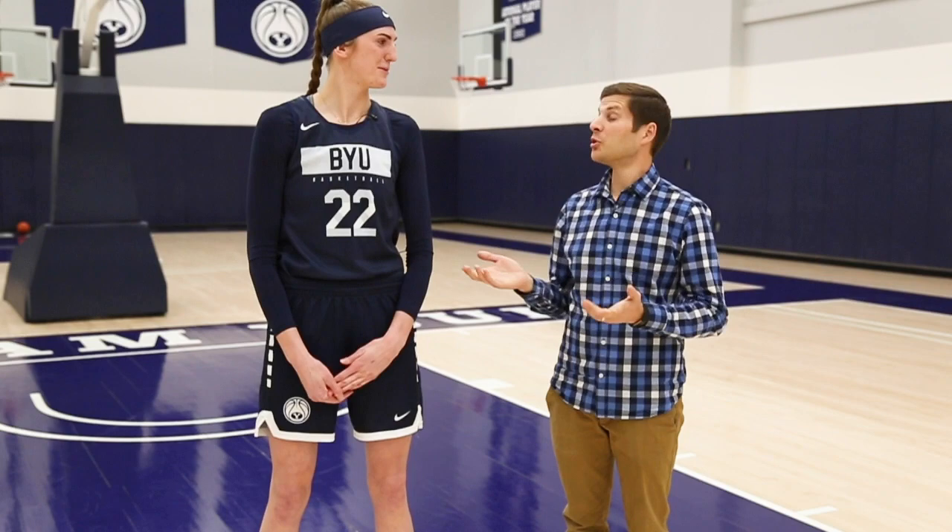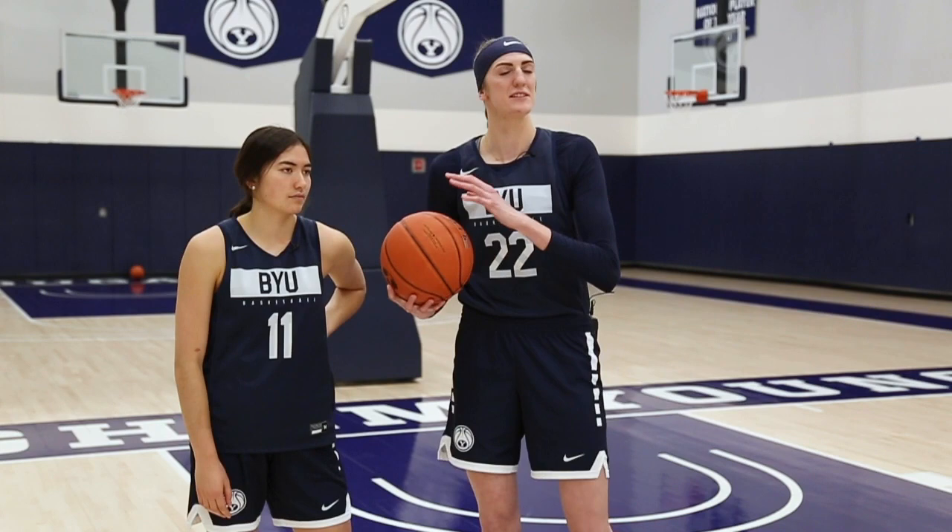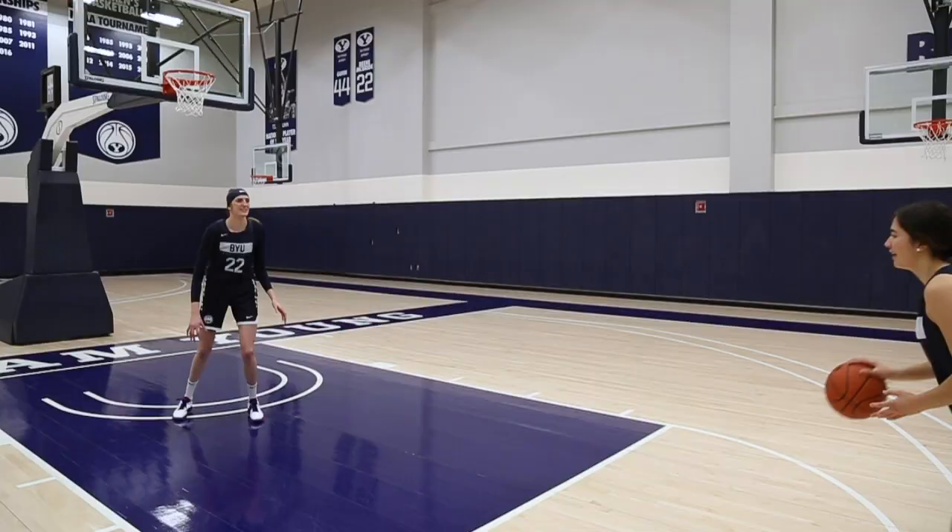You're going to show us exactly how to block a shot now. Joining me now is Kaylee Smiler, who graciously is going to let me block her shot. Some of the things I like to focus on when blocking are keeping them in front of me, not falling for their shot fakes, and then just timing it up and blocking it. Let's get to it.